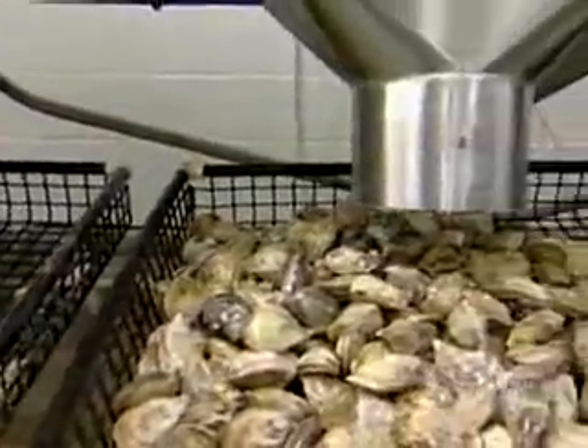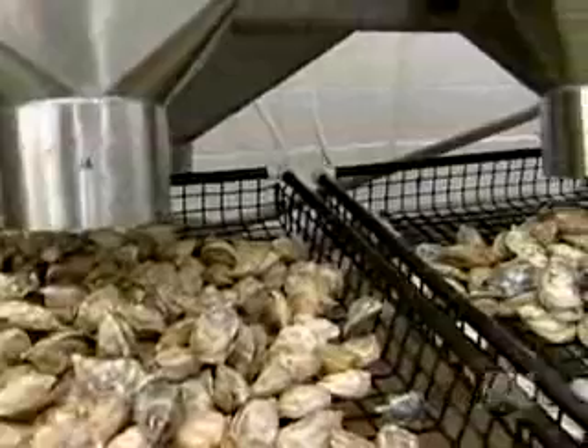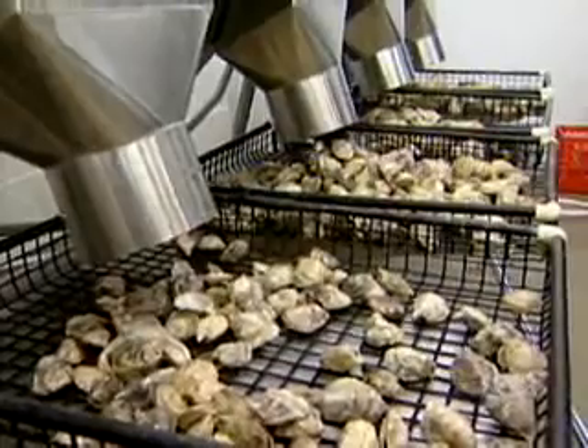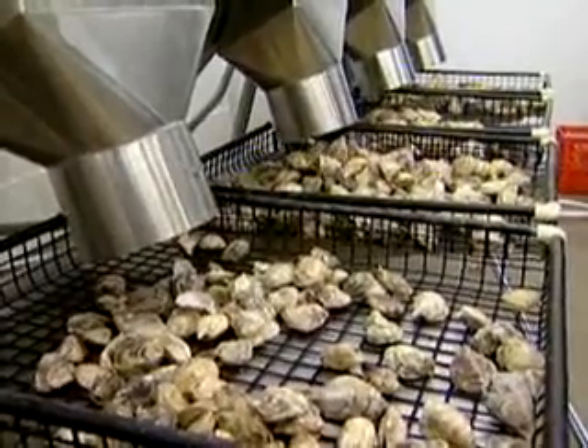It does all this at the speed of between five and six oysters every second. The size variance is really critical, and we were moving 50,000 to 60,000 oysters a week, and there were a lot of decisions that had to be made on every oyster. So this machine will remove that subjective grading component.